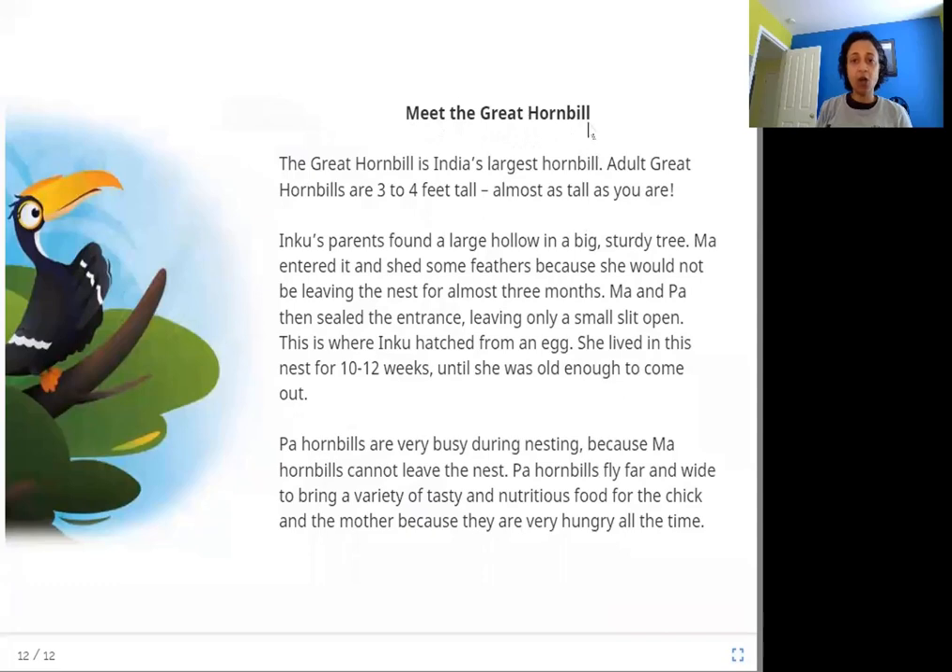Meet the great hornbill. The great hornbill is India's largest hornbill. Adult great hornbills are three to four feet tall — almost as tall as you are. Inku's parents found a large hollow in a big sturdy tree. Ma entered it and shed some feathers because she would not be leaving the nest for almost three months. Ma and Pa then sealed the entrance, leaving only a small slit open. This is where Inku hatched from an egg.